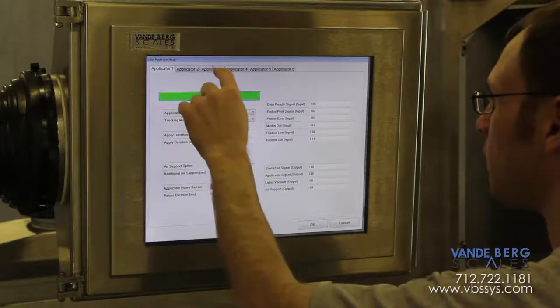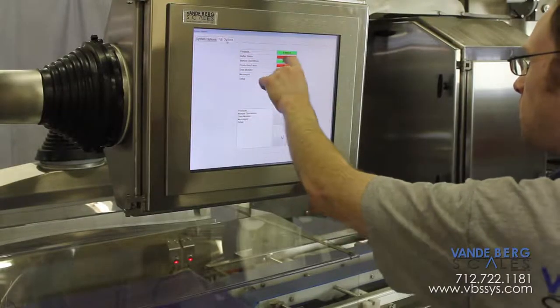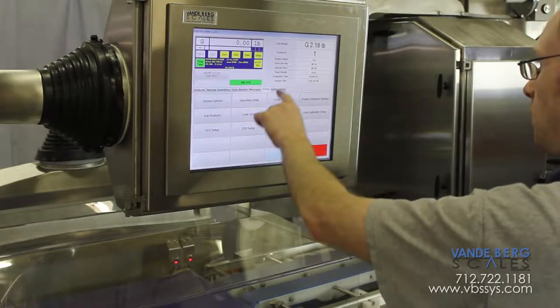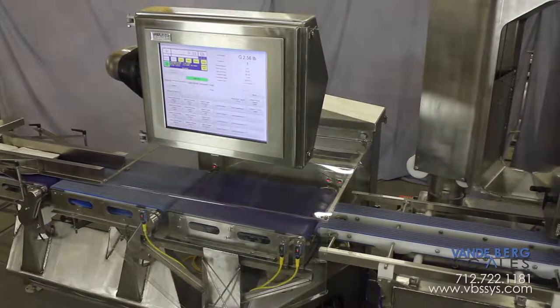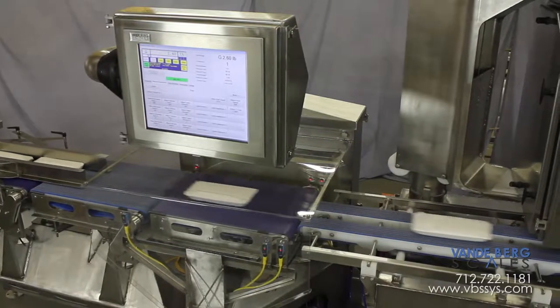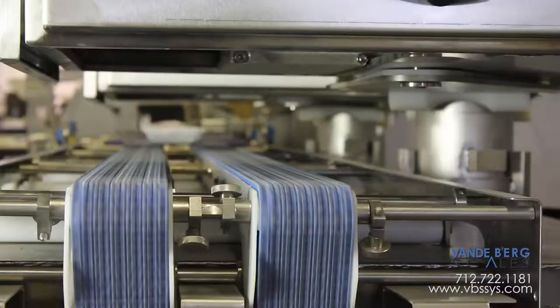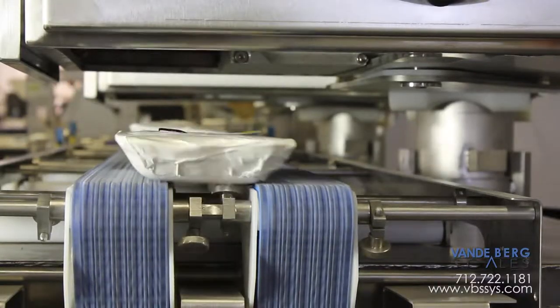You configure the system to run each product to its maximum efficiency with easy-to-understand product definition menus, while your operators simply have to select the product to be run. The system then automatically sets the belt speeds. The product is fed to the machine, and the machine automatically spaces, weighs, prices, prints, and applies labels as packages continue down the conveyor.